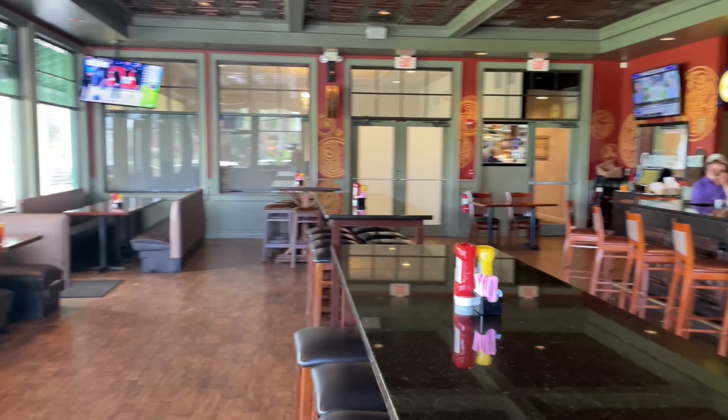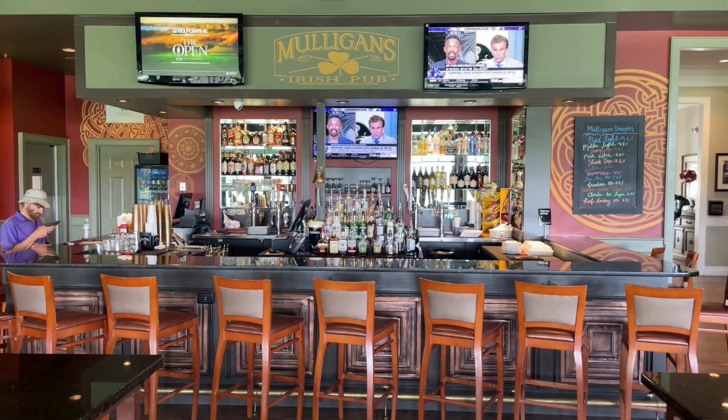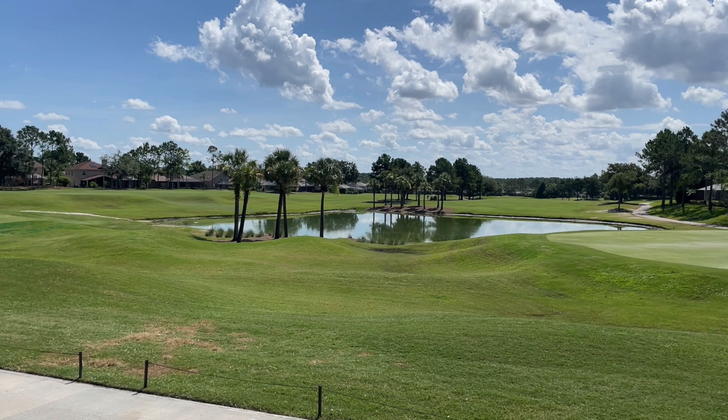We truly hope you enjoyed watching this video from Plantation Palmer's Golf Club in Lando Lake, Florida. Please like the video, subscribe to our channel, and we'll see you guys on the next golf course. Bye!